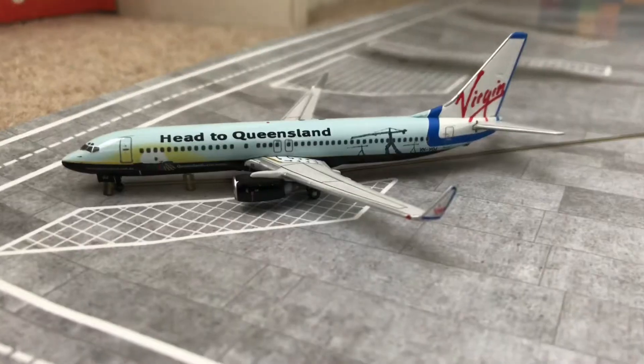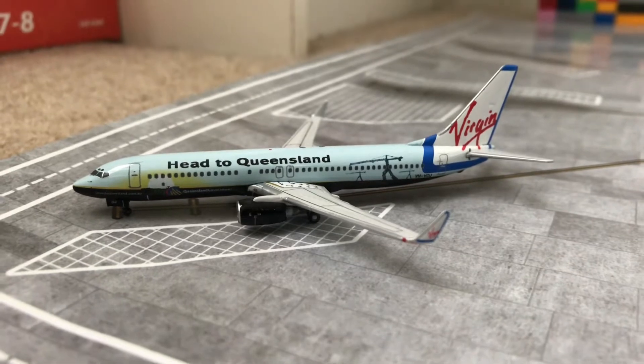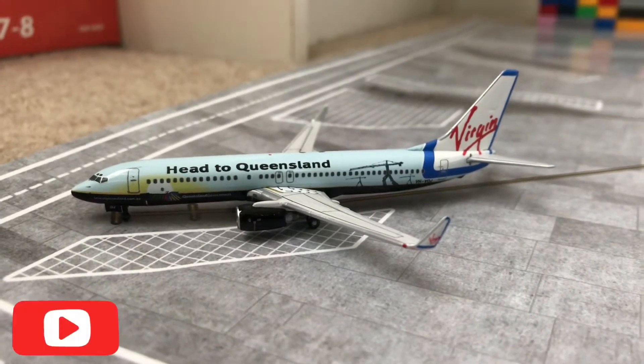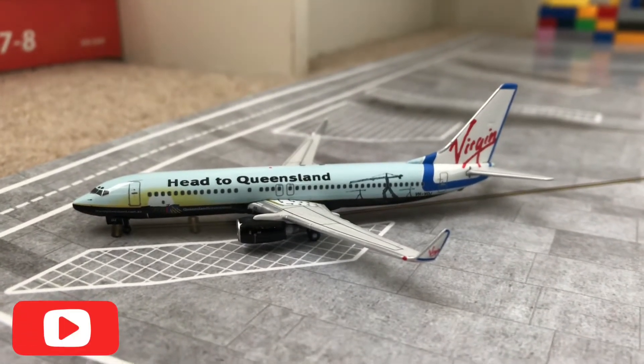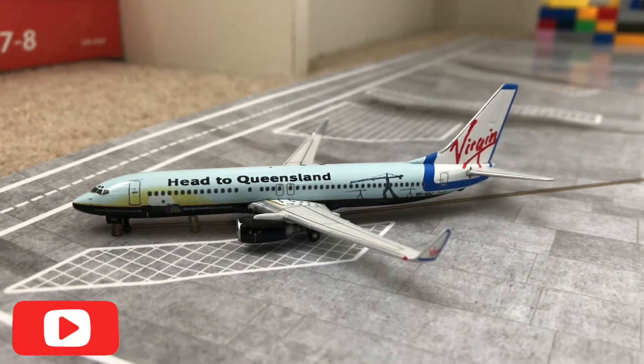This is the nose and the front. Now at one of the gates we have a Virgin Australia Boeing 737-800 in the Special Head to Queensland livery. Currently it's being cleaned and will be heading out to Darwin in roughly an hour's time.